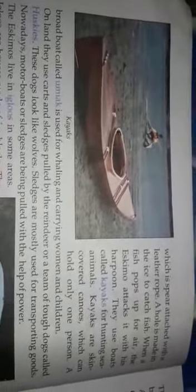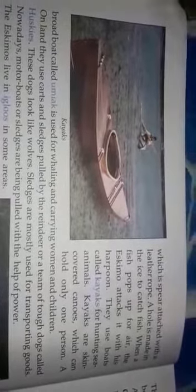Good morning children, today we are going to start our remaining part of chapter 5.